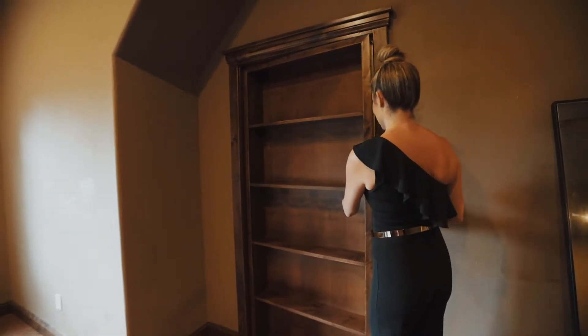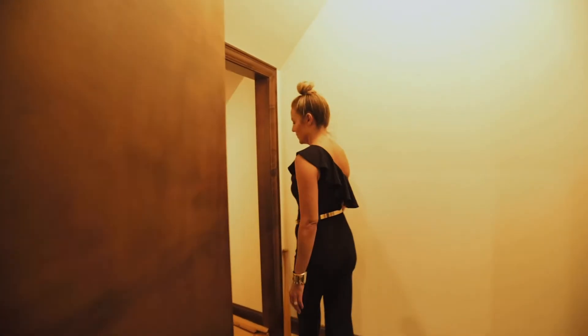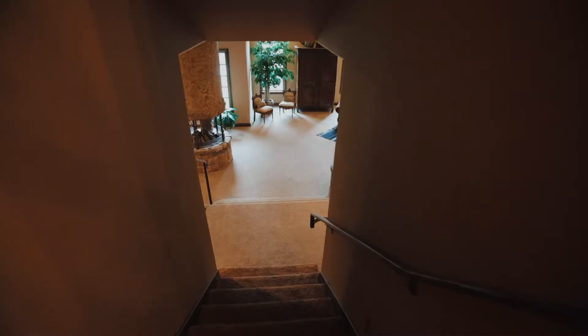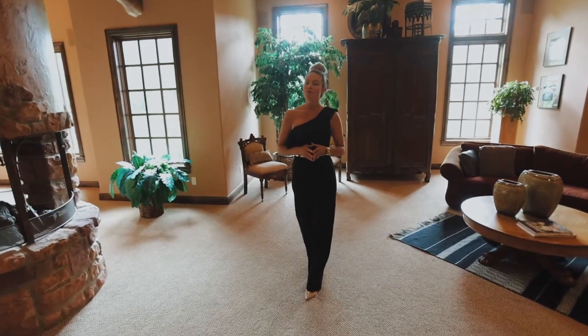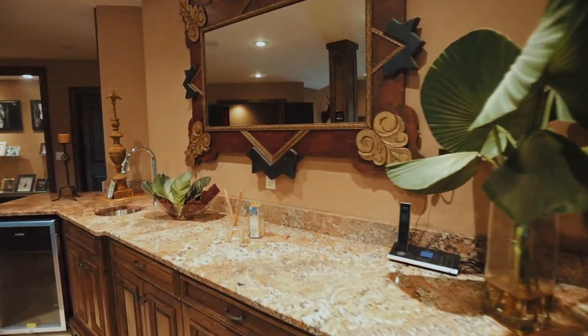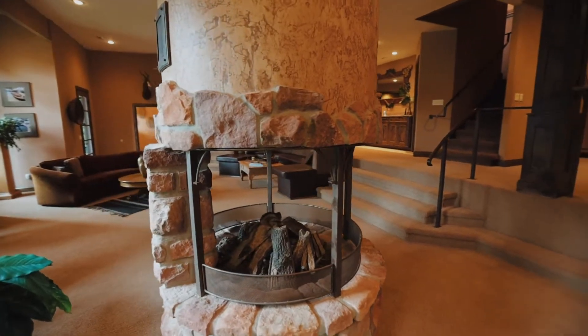Check this one out. Making our way downstairs to the finished walkout basement, you will find a theater, a home gym, a bar, a kitchenette, and how about this very unique, one-of-a-kind fireplace?